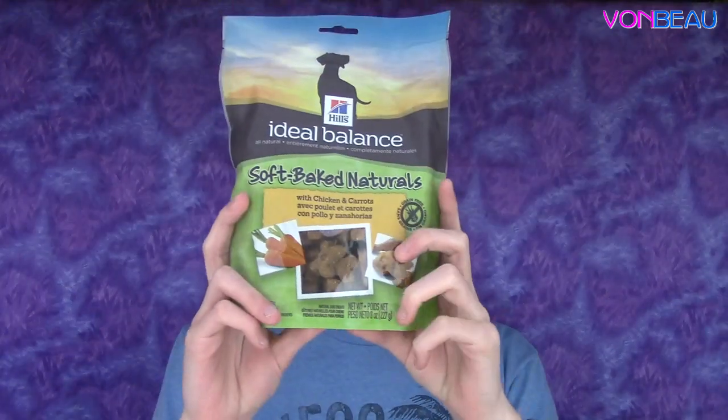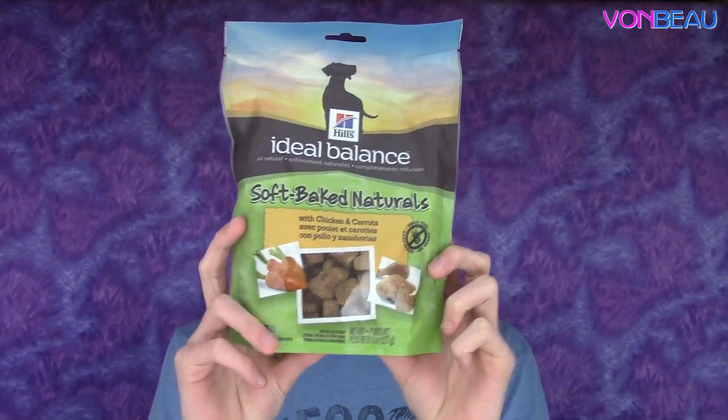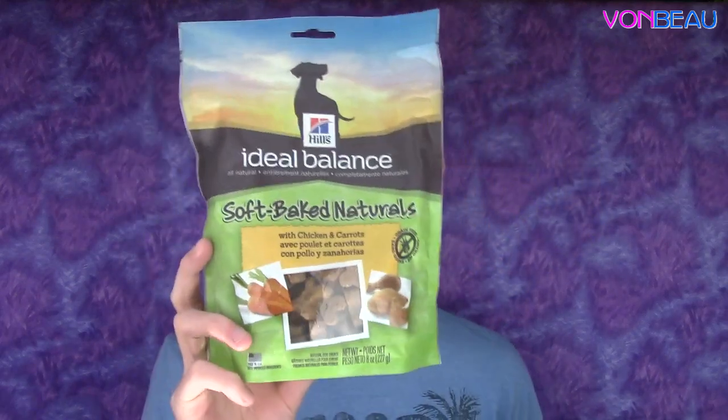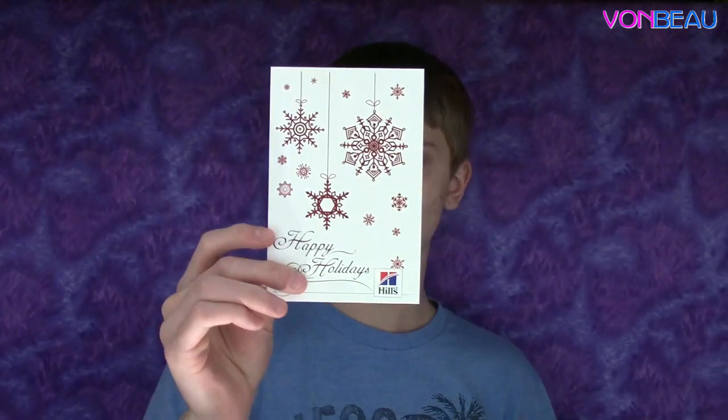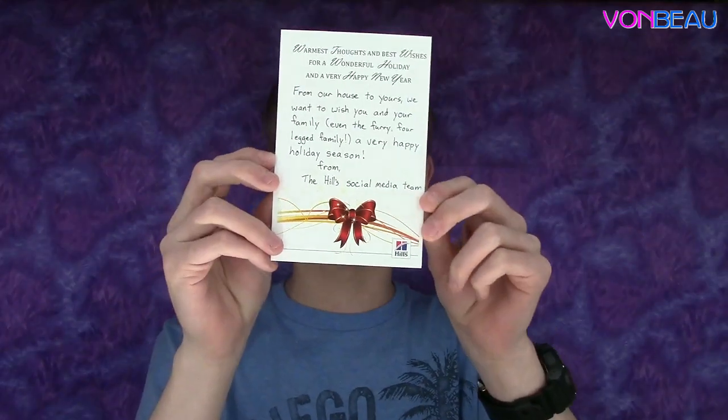The last freebie — for your favorite little guys — is dog treats: Soft Baked Naturals with chicken and carrots from Hill's Pet Nutrition. There was also a happy holidays card from them with a note on the back, and a three-dollars-off coupon on any Hill's Science Diet or ideal balanced product.